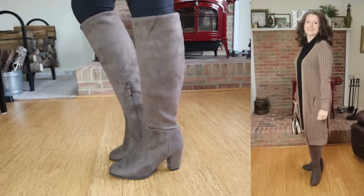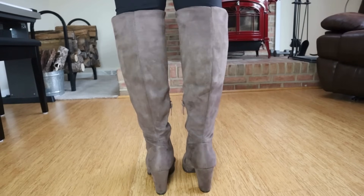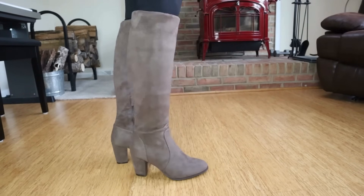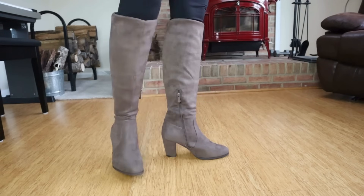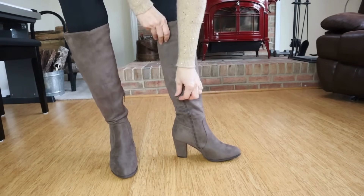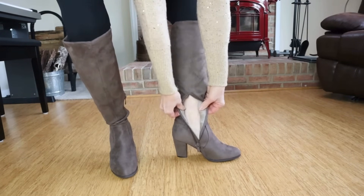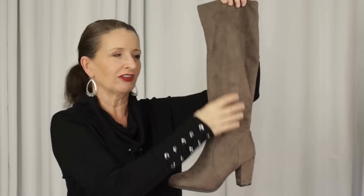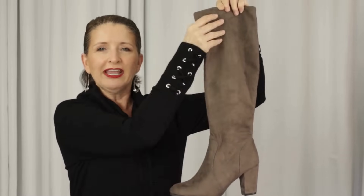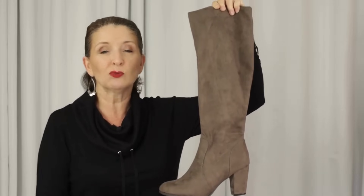These boots are a faux suede — it feels like a plush microfiber. They have a half zip at the ankle to ease your foot in, but it gives you a clean, sleek look on the leg. These are on the fitted side, which makes them very flattering in my opinion. They have an almond toe and a fully covered block heel that's about 3 inches in height. On the inside there's a light faux fur lining and a comfortable insole. My favorite thing about this boot is how comfortable the shaft is — because it's this stretchy microfiber, it just kind of molds to the shape of your leg. It feels like you have on leg warmers or socks, but you get all the style of a tall boot.